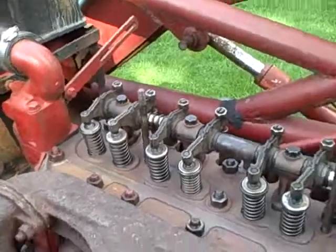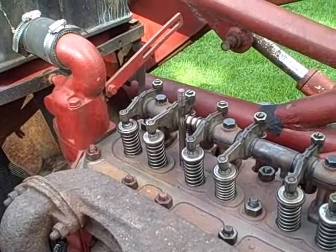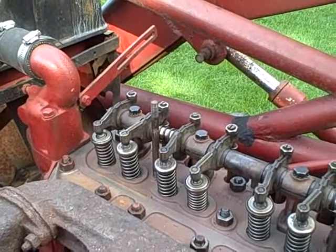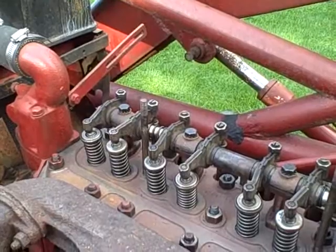I'm bumping the starter and I'm watching the number one cylinder. What I want is to catch it where it's not compressing either one of the two valves, which would indicate that it's in a compression stroke.